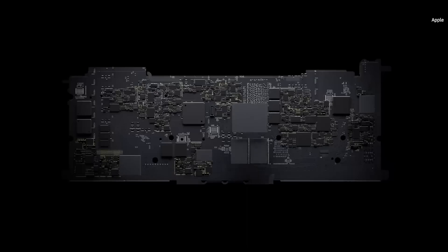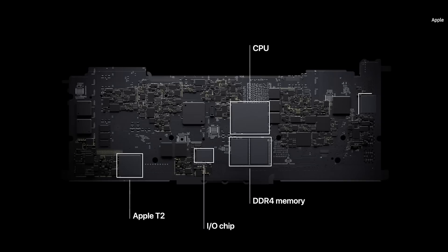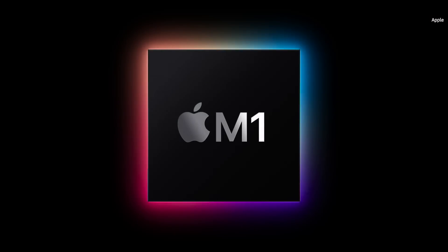Until now, a Mac needed multiple chips to deliver all of its features — chips for the processor, IO, security, and memory. Now with M1, these technologies are combined into a single SoC, delivering a whole new level of integration for more simplicity, efficiency, and amazing performance.